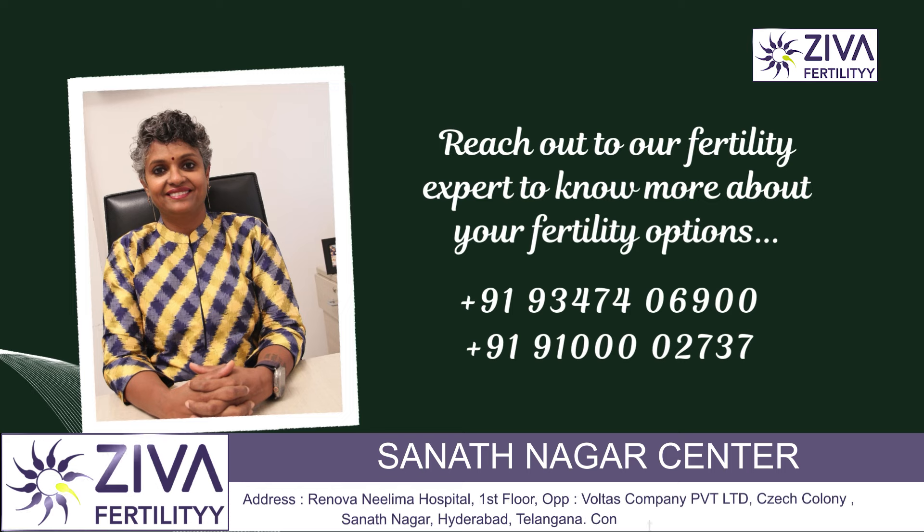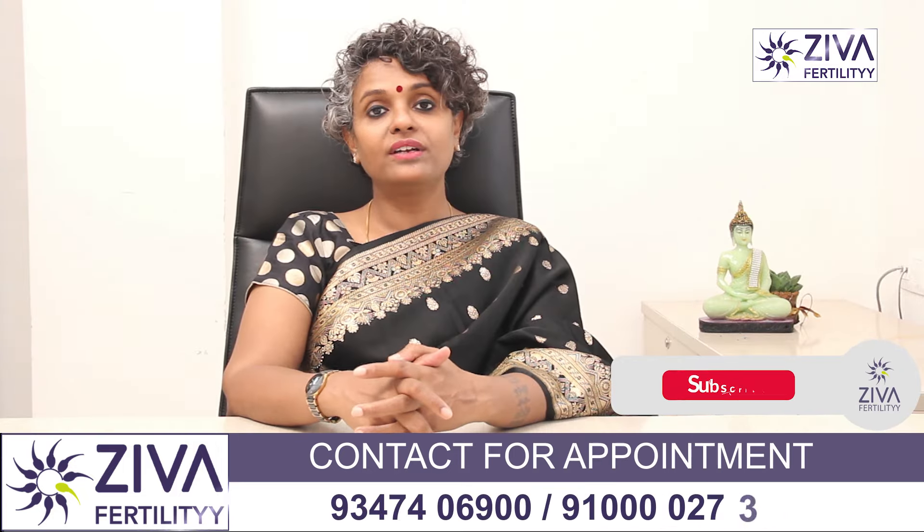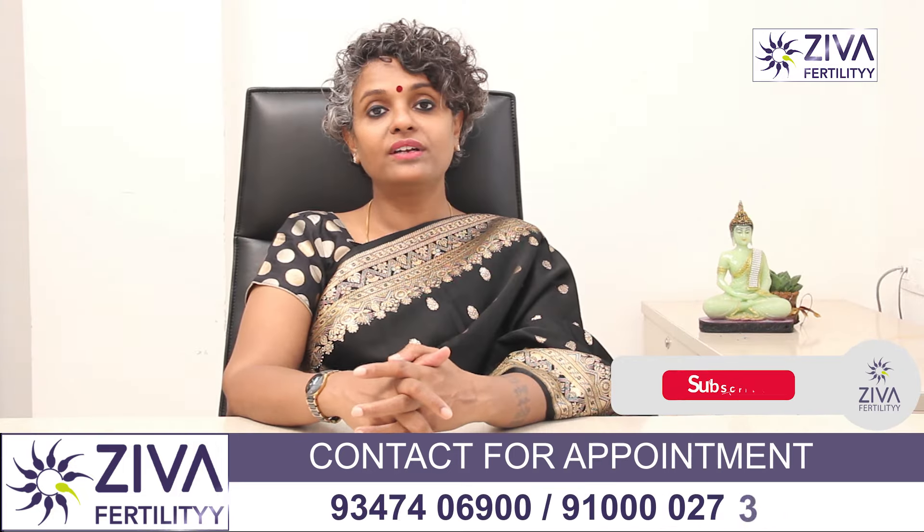So these are the common early pregnancy symptoms in detail. If you wish to understand more about this, or you are struggling to achieve pregnancy and are seeking advice for fertility, please feel free to contact us. Thank you. A lot of effort has gone into making this video — please like and subscribe.